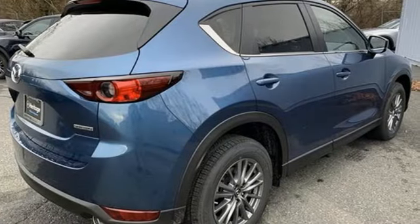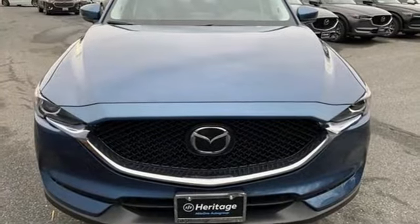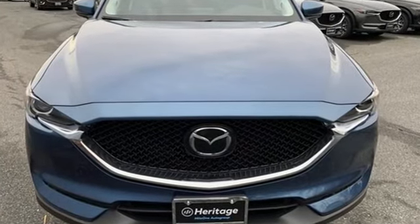With Mazda, driving is what matters most. If you've been waiting for the perfect time for a test drive, the time is now. Experience it today.